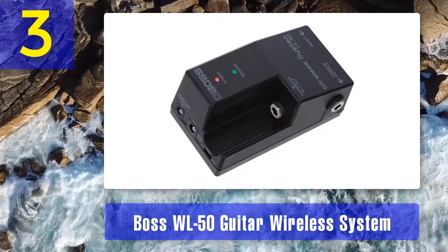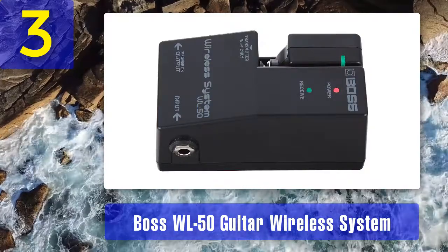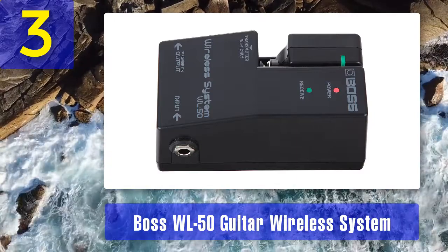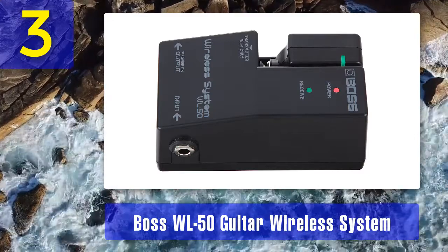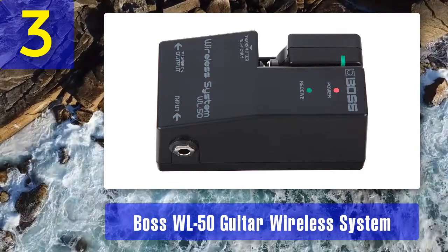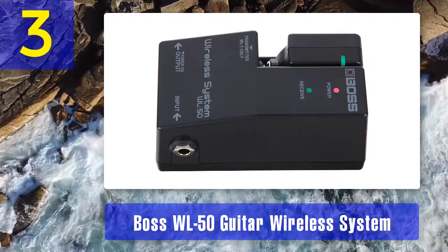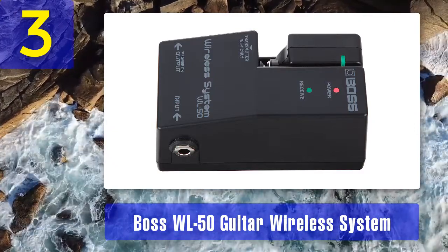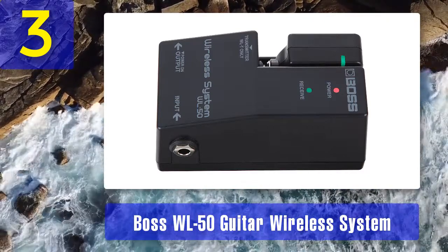For those who worry about losing cable tone quality when switching to this wireless system, you won't have to worry — the WL-50 comes with two cable emulations which can completely emulate the audio quality of a guitar head with a cable connection. Apart from that, it is quite simple to recharge since you only need to join the transmitter and receiver without any extra steps. The receiver can also be charged on its own via micro USB cable, which is not provided in the package. The device can be powered with double-A batteries as well as with a PSA series adapter.